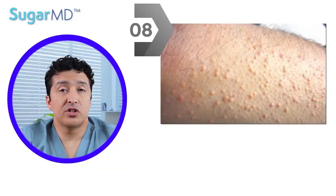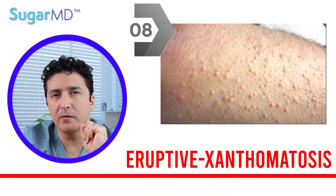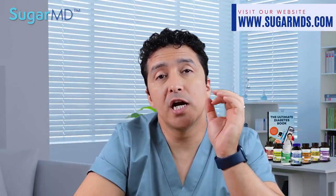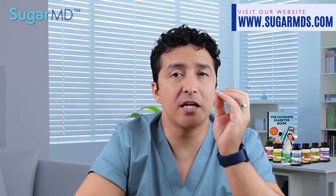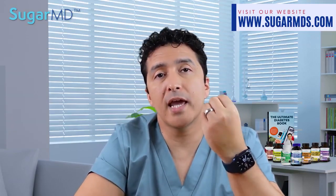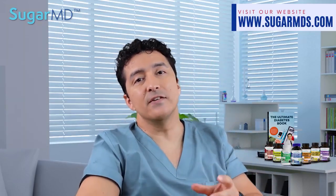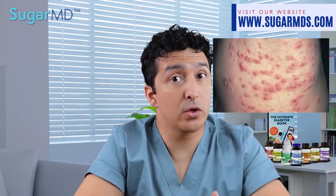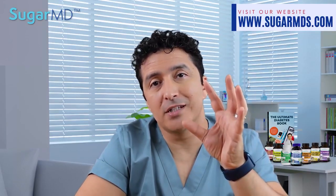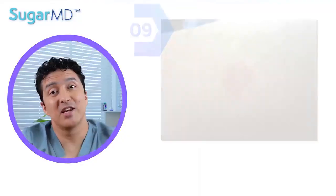Number eight: small reddish-yellow lumps — we call these eruptive xanthomatosis. These lumps frequently resemble pimples when they emerge, but unlike pimples they turn a yellowish tint very quickly. These bumps are generally found on the buttocks, thighs, elbows, and back of the knees, but can form pretty much anywhere. They are frequently sensitive and itchy regardless of where they occur. When your diabetes is well controlled, these bumps typically disappear quickly.